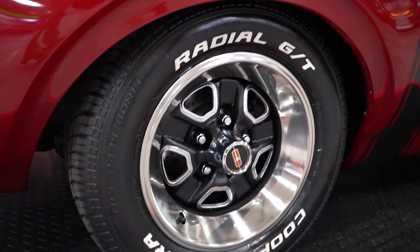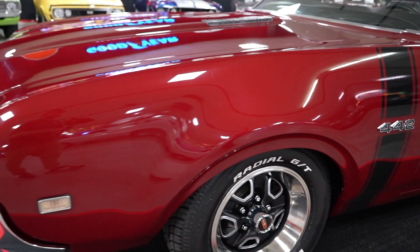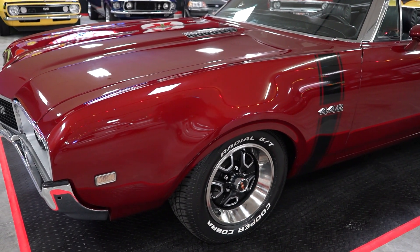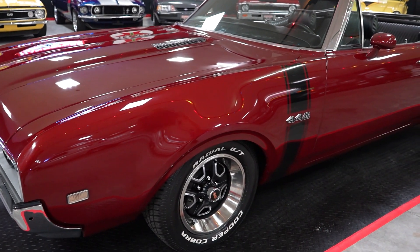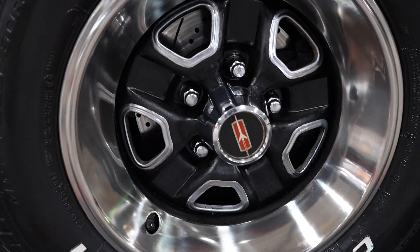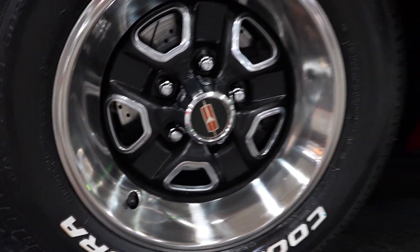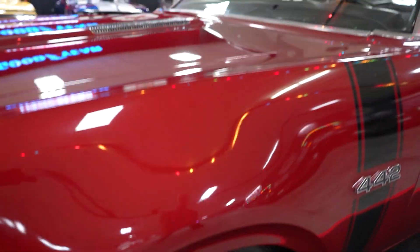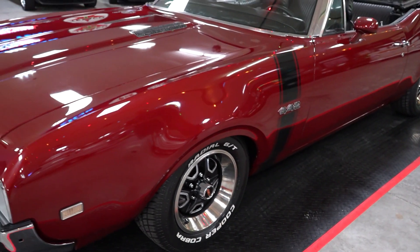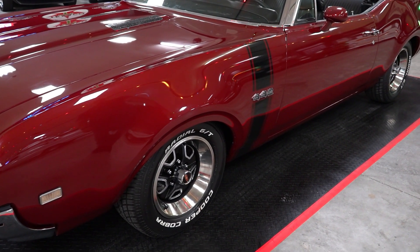We bought this particular unit from a collector here in Port Orange, Florida. The wheels themselves are in real nice shape — all your accents on the wheels, the beauty rings, the chrome accents, the lug nuts, we put all those on. They were all brand new in the trunk. So everything you see on the wheel, from the lug nuts to the beauty rings to the chrome accents to the tires, is all brand new.